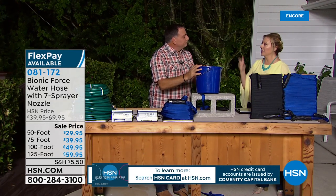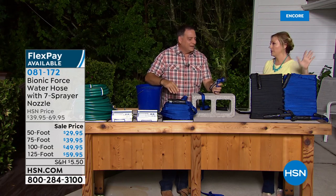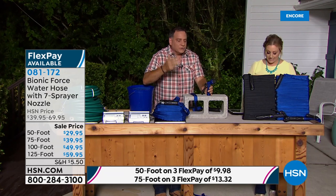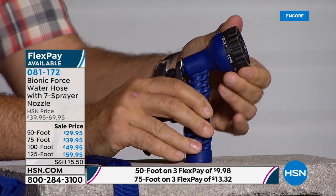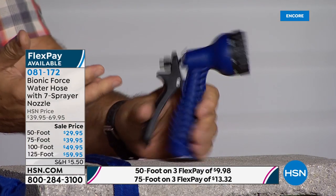The seven-pattern spray nozzle is important because some people want to gently water plants, and others want to clear the driveway. You've got all your settings: jet, full stream, center, flat, cone, mist, shower — it clicks into each setting with a nice satisfying click. You just squeeze it — very simple, and it's included.